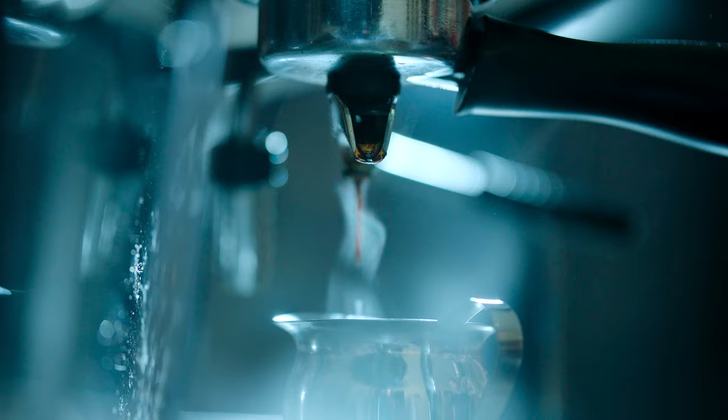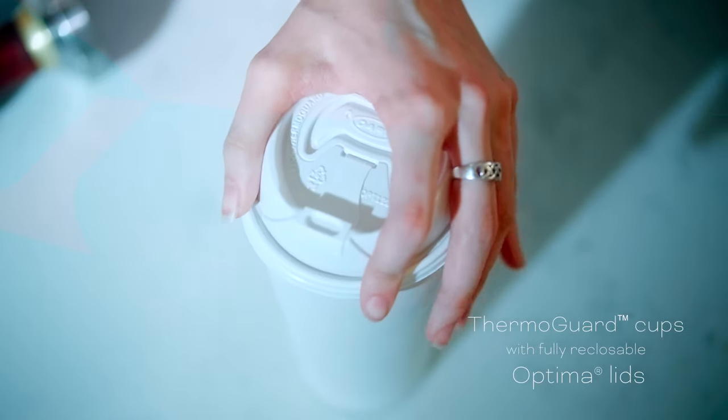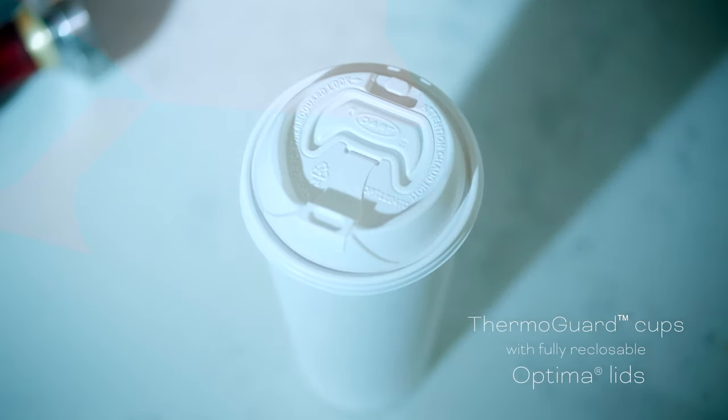She serves up these 12 to 24-ounce fan favorites in her ThermoGuard cups with fully reclosable optimal lids, and the ThermoTouch insulation means Madison doesn't have to struggle with cardboard sleeves.